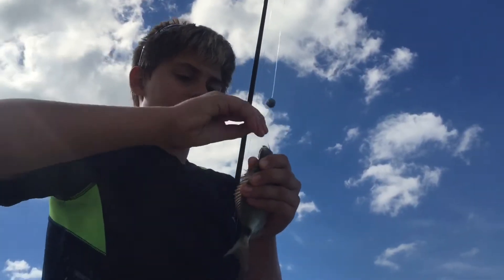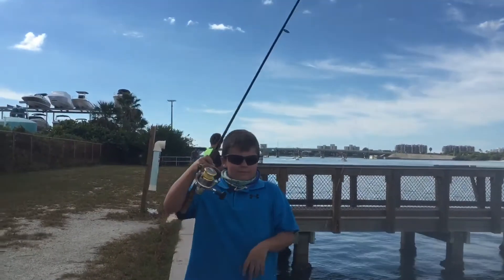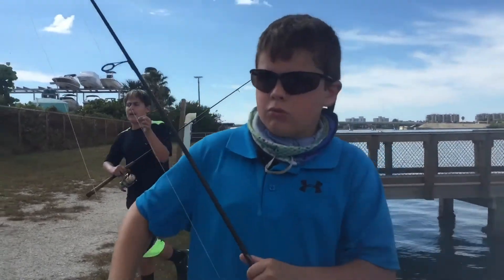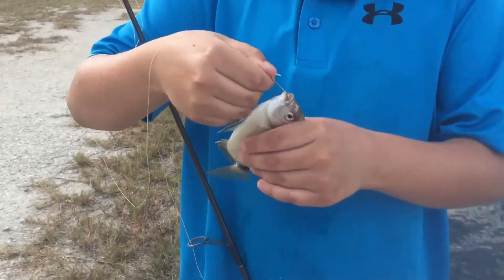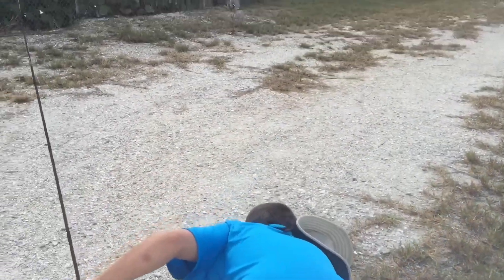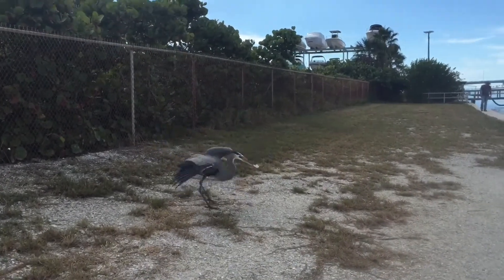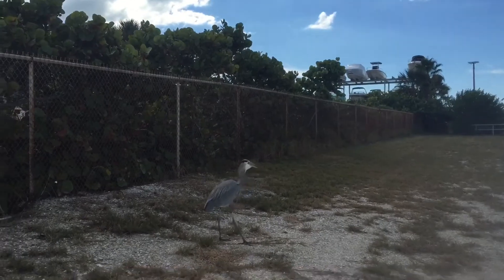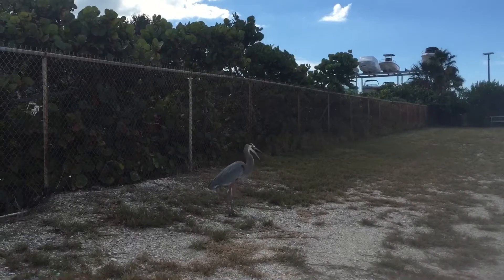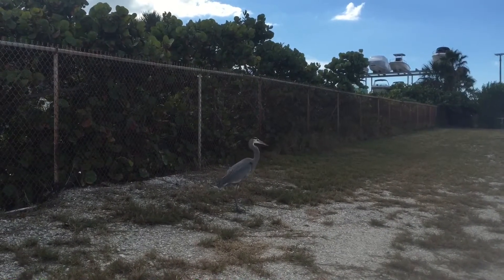Got another one. So this is my fifth fish. What kind of bird is that? It's a heron I'm pretty sure — it's a great blue heron. Great blue heron. All we know is he's happy.